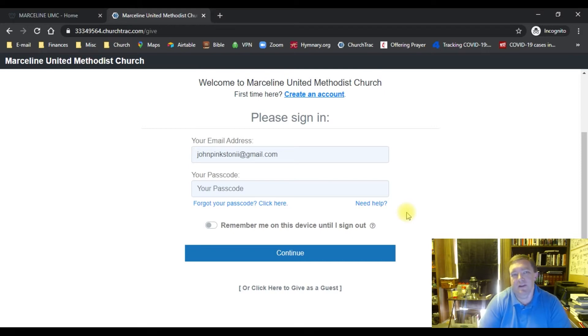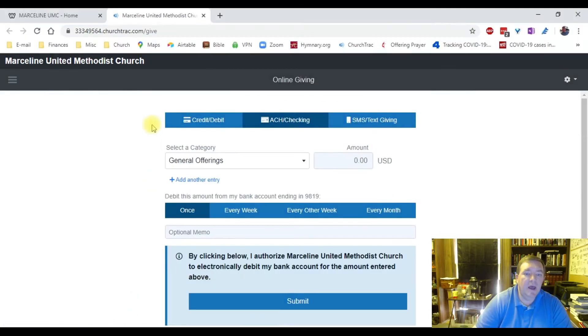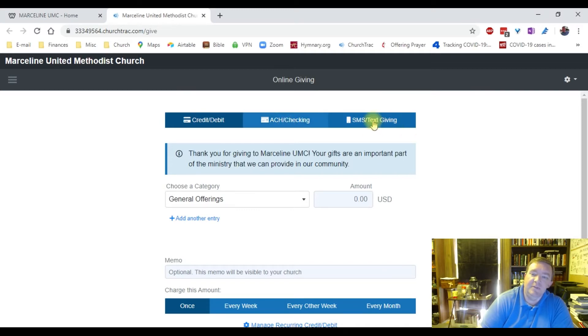I have already done this, so I'm going to switch over to where I have already logged in. Once you get your account set up and you go to log in, it's going to look a lot like this. I've also already put in our checking account information, so my screen will look a little bit different than yours. But I'm going to walk you through what this is going to look like. You see these three options up here at the top: credit card or debit card, ACH slash checking, or SMS slash text giving.